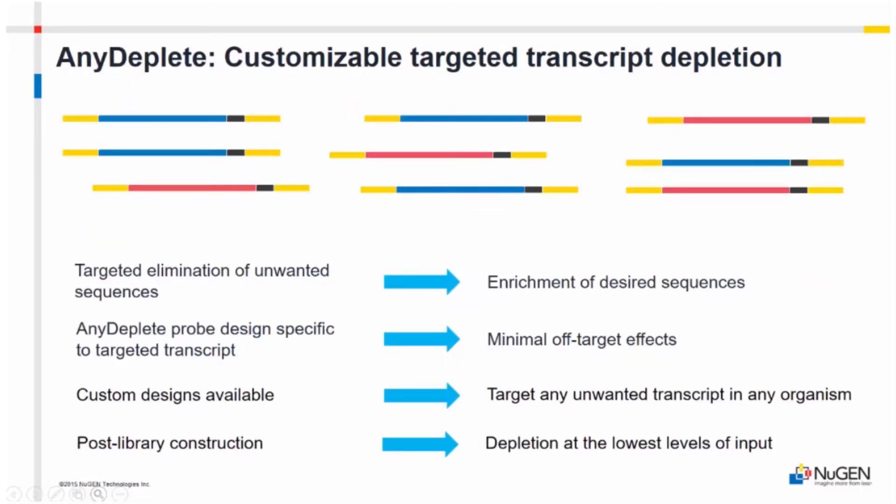Our depletion technology is called AnyDeplete, formerly known as INDICY — Insert Dependent Adapter Cleavage — but we've changed the name to AnyDeplete because it is fully customizable. We can deplete any organism, any transcript from any genome, and we can combine things. Our typical is human, but we also have probes targeting mouse, rat, Drosophila, and ribosomal RNA. We can do host depletion too, and our bioinformatics team takes care of most of these designs.